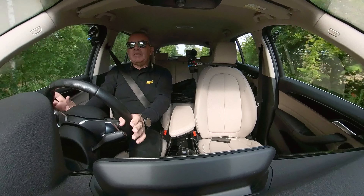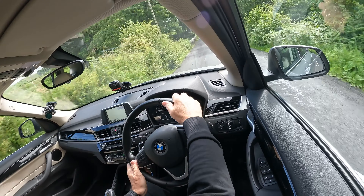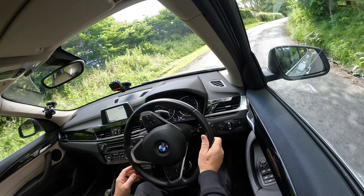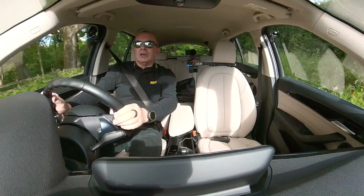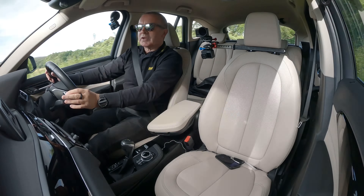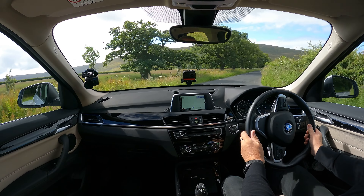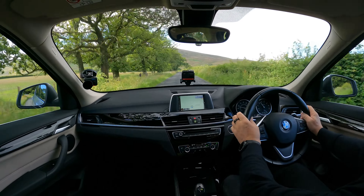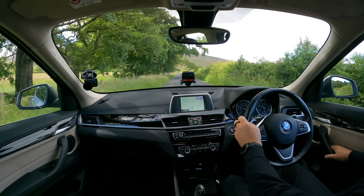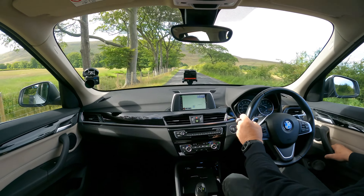That one shows the speed limit of the road you're on, which I always find very helpful. The steering, the acceleration with it being a petrol, and the handling of it as a four-wheel drive — it benefits from being a petrol. And of course petrol — I was looking on the internet last night — petrol's quite a bit cheaper than diesel at the moment, so you go further for your money.